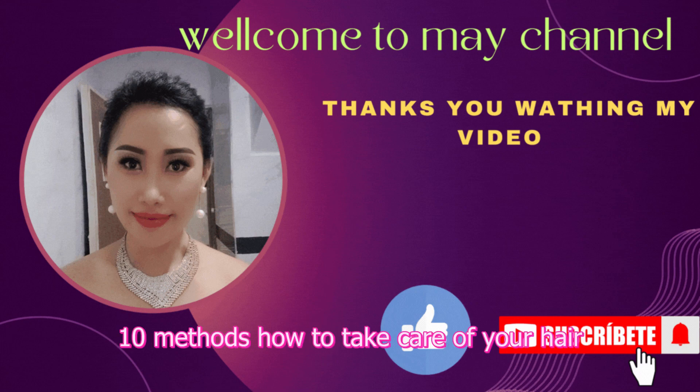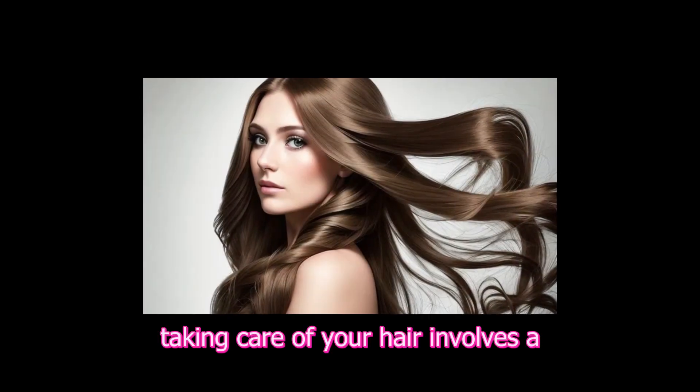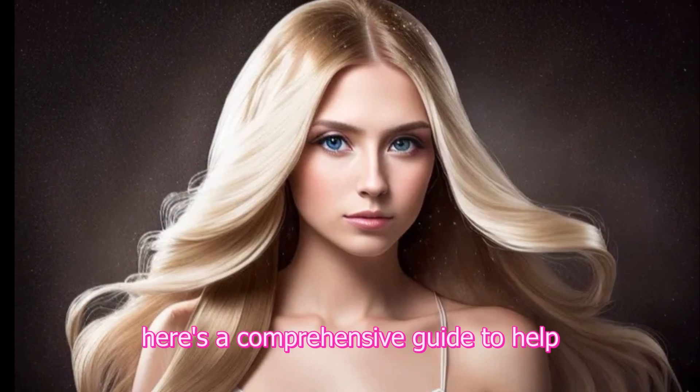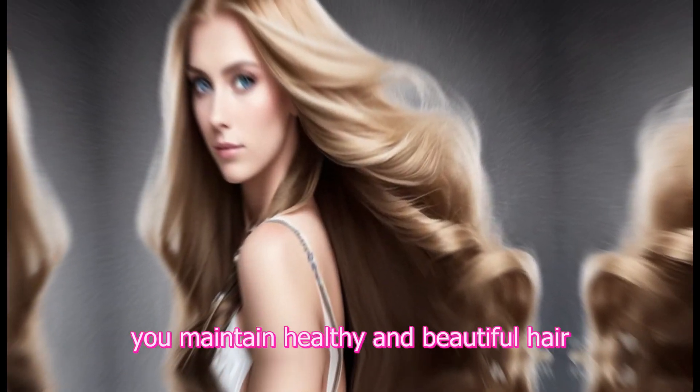10 methods how to take care of your hair. Taking care of your hair involves a combination of good hygiene, proper maintenance, and healthy lifestyle habits. Here's a comprehensive guide to help you maintain healthy and beautiful hair.